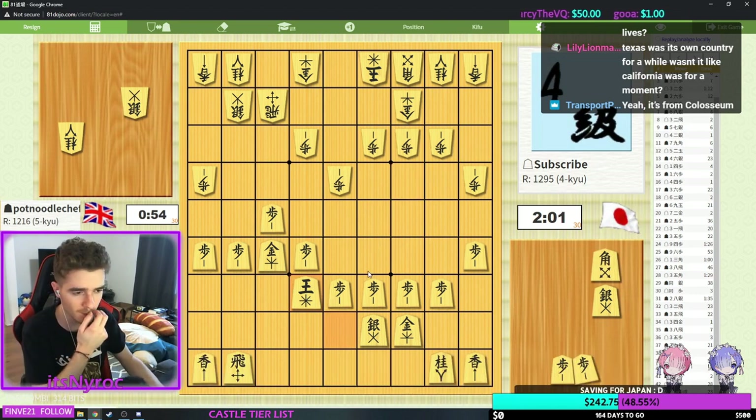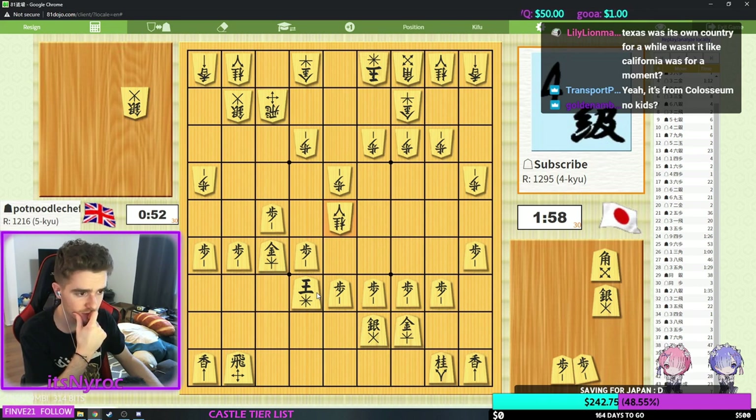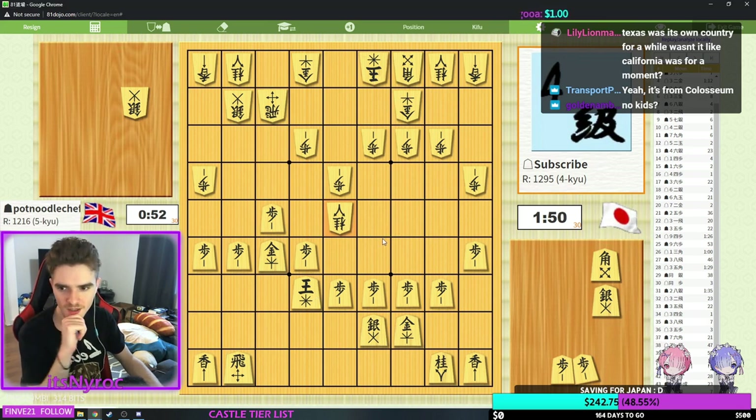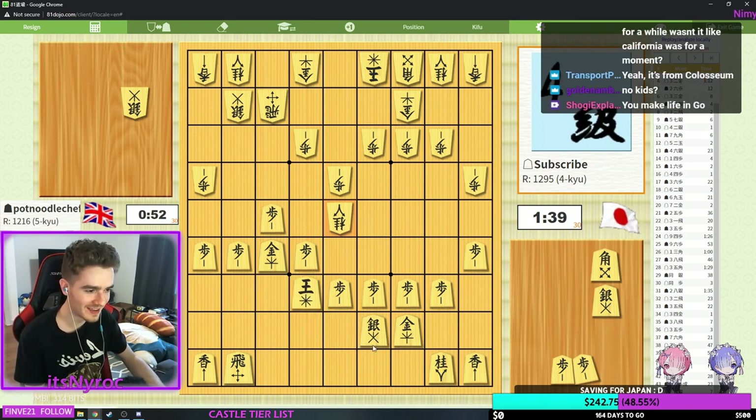Bishop sack — I like it, I like it a lot. Hold on, I need a pause. I like this attack. We have Gold Mino to run into, so that's kind of cool. No matter where I run with my king it's a silver drop — but if I run here, it's not the end of the world, the silver drop doesn't do too much. We'll try it.